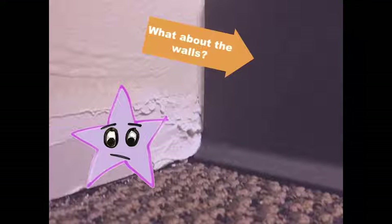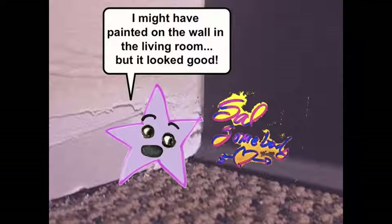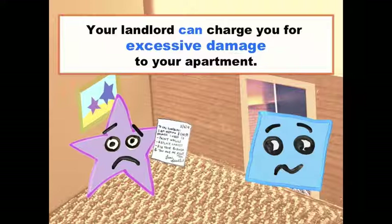What about the walls? Did they really need painting? Well, I've been experimenting with art, and I might have painted my name on the wall in the living room. But it looked good — all my friends told me. That sounds like more than wear and tear, Sal. Your landlord can keep your deposit to pay for excessive damage beyond normal wear and tear. Painting your name on the wall is probably excessive damage.